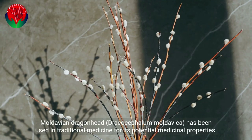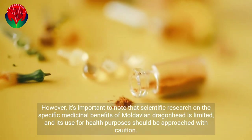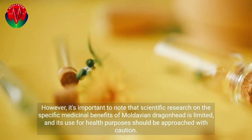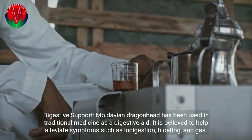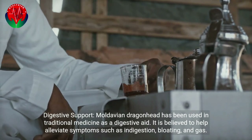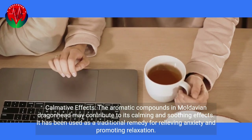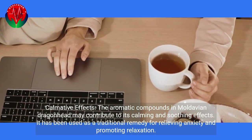Moldavian dragonhead, Dracocephalum moldavica, has been used in traditional medicine for its potential medicinal properties. However, scientific research on its specific medicinal benefits is limited, and its use for health purposes should be approached with caution. It has traditionally been used for digestive support, believed to help alleviate symptoms such as indigestion, bloating, and gas. The aromatic compounds may also contribute to calmative effects, and it has been used as a traditional remedy for relieving anxiety and promoting relaxation.